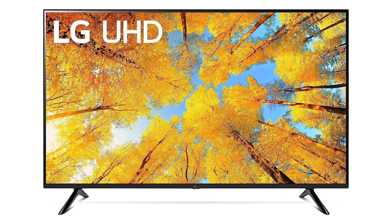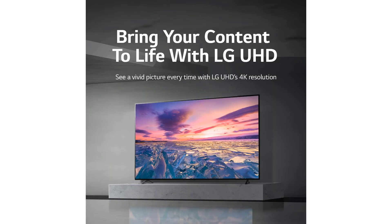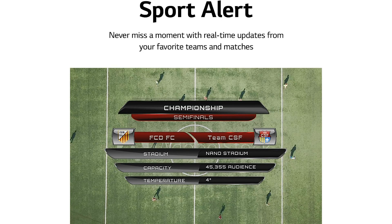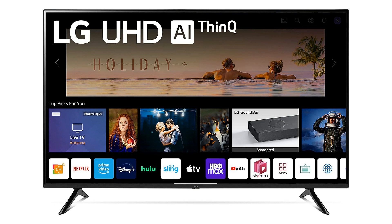Welcome to another fantastic review brought to you by Perch Pad. Today we're diving into the world of the LG 55-inch UQ7570 series 4K Smart TV. LG continues to impress with its cutting-edge technology and innovative features. The LG 55 UQ7570 PUI comes in a sleek black design that effortlessly blends into any modern living room or family room, elevating your home entertainment experience to new heights.